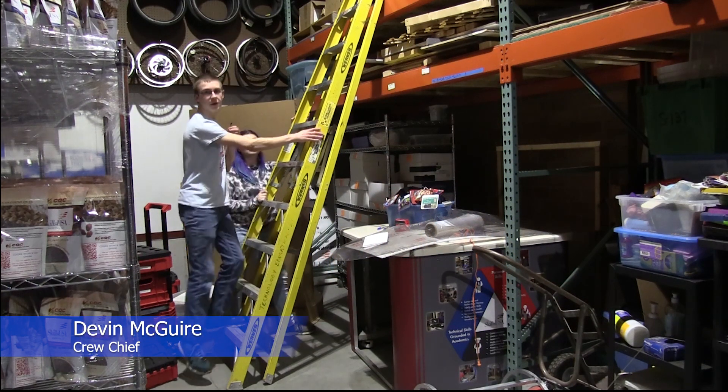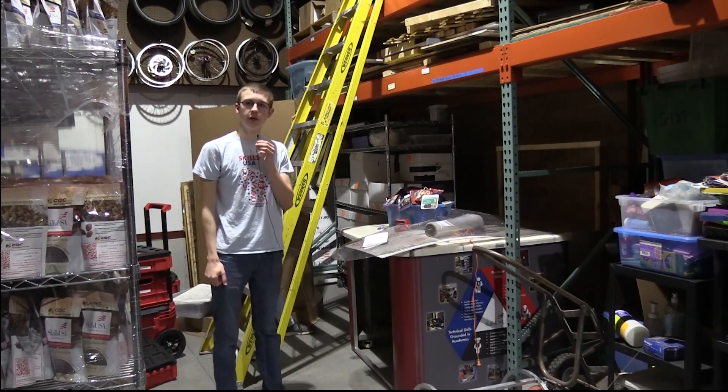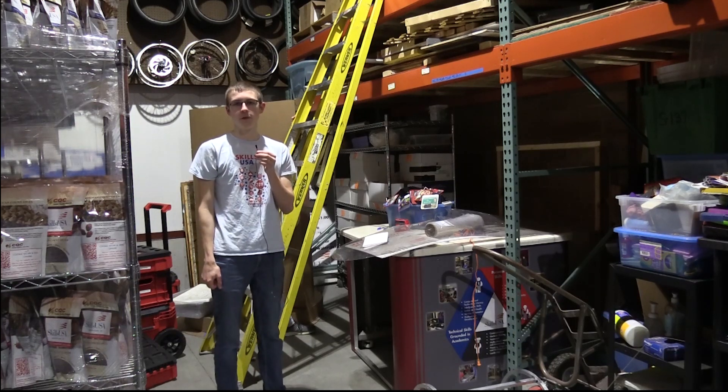Hey guys, it's Devon here, your solar car crew chief, here with December's update. I'm currently in the garage at Watertown High School, and lots of things have been happening with the solar car over the past month.